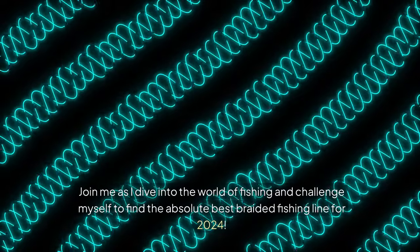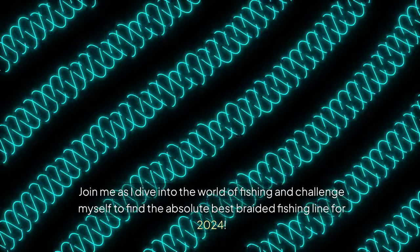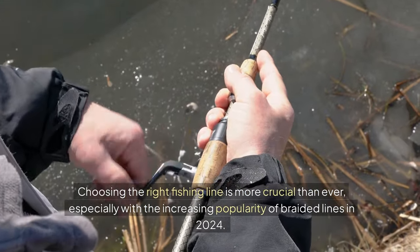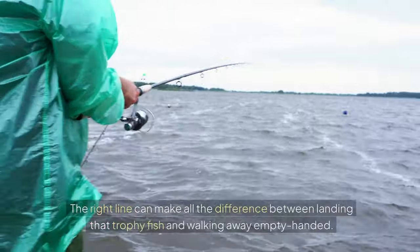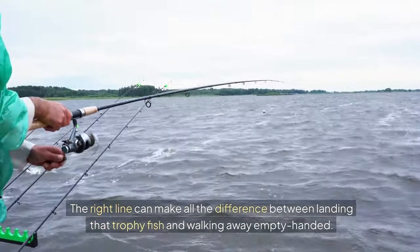Join me as I dive into the world of fishing and challenge myself to find the absolute best braided fishing line for 2024. Choosing the right fishing line is more crucial than ever, especially with the increasing popularity of braided lines in 2024. The right line can make all the difference between landing that trophy fish and walking away empty-handed.